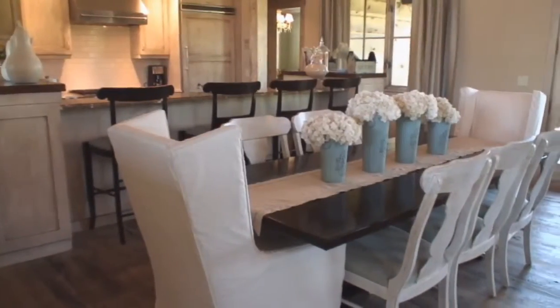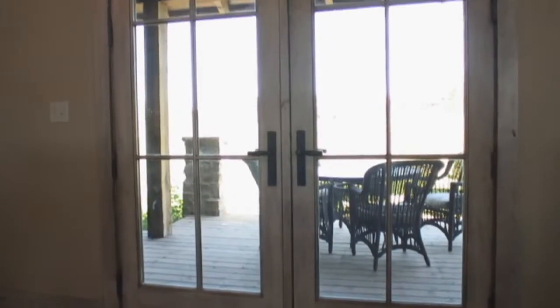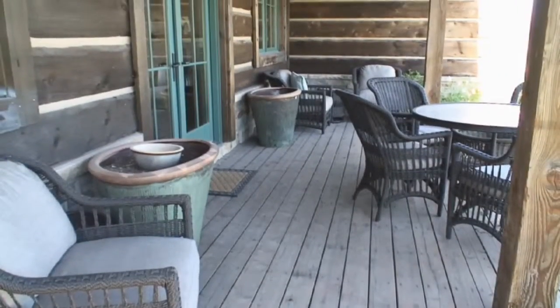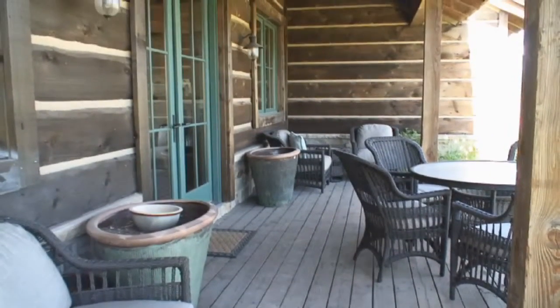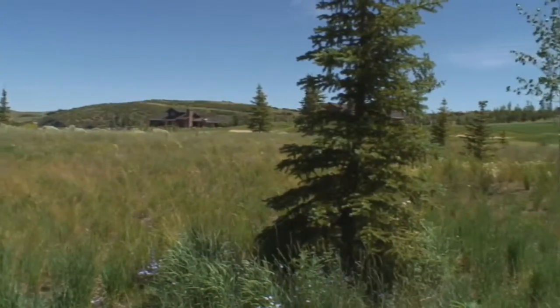The semi-formal dining room is located to take full advantage of the French doors that lead out to the back porch, allowing family and friends the opportunity to enjoy appetizers and conversation while relaxing in this pristine natural setting.